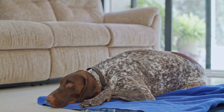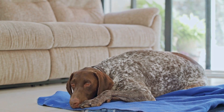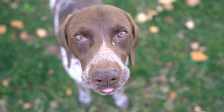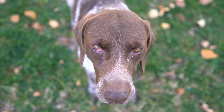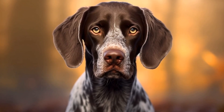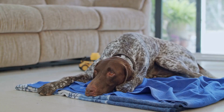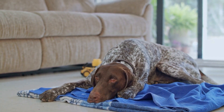While pointers have proven invaluable in upland bird hunting, it's important to address the ethical aspect of using dogs in hunting. Responsible hunters prioritize the welfare of their canine companions and follow strict guidelines to ensure their safety. This includes providing proper training, adequate rest, and access to proper veterinary care. It is essential to remember that these dogs are working animals and should be treated with respect and compassion.